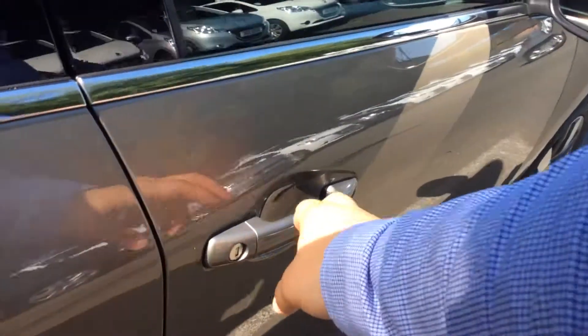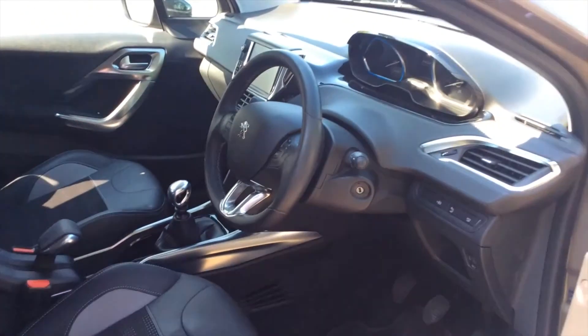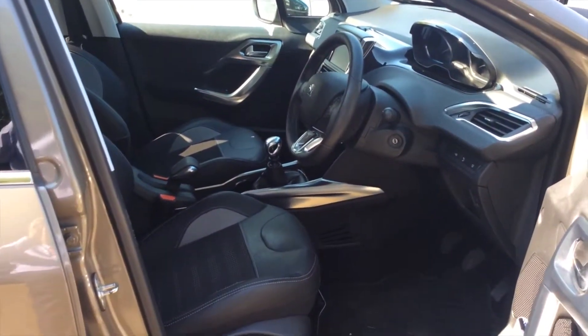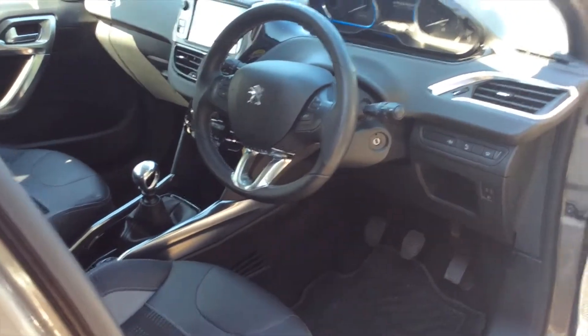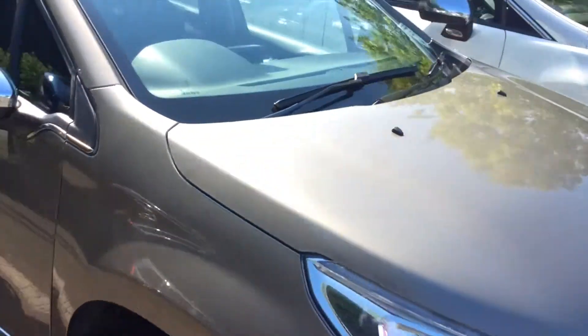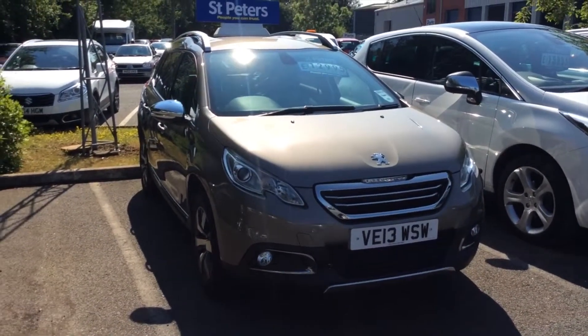This car is in fantastic condition. Take a look in the driver's side — immaculate inside. This is a 1.6 diesel, very cheap to tax and very good on economy.